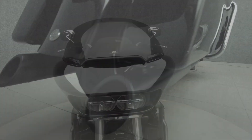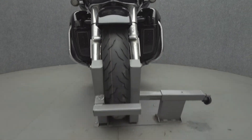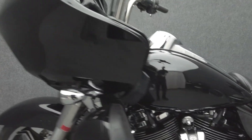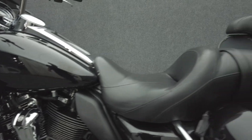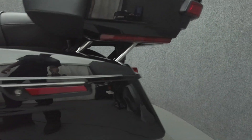The Road Glide Limited offers premium comfort, weather protection, and long distance amenities without compromising performance. Powered by a 114 cubic inch V-twin motor, it puts 122 foot-pounds of low-end torque through a 6-speed transmission. It weighs in at 879 pounds and has a 27.2-inch seat height.